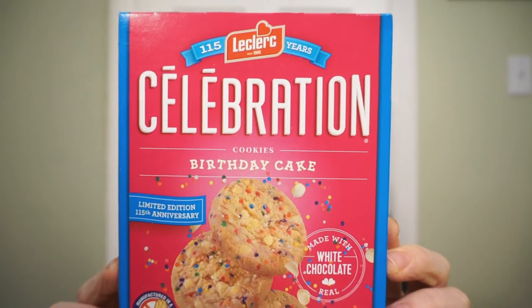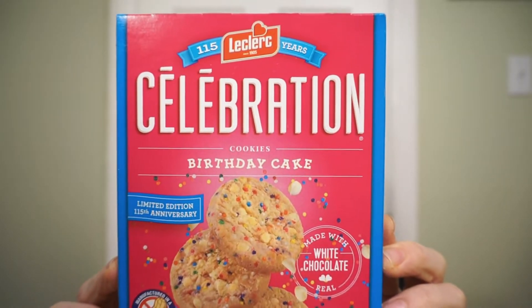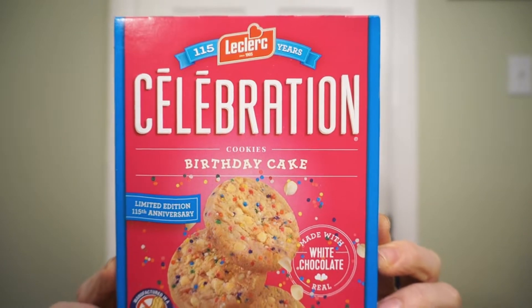We're back with another round of reviews. Celebrating that special birthday this year, LeClerc got you. From LeClerc, it's the limited edition celebration birthday cake cookies. LeClerc is celebrating their 115th year with a birthday cake celebration cookie — white chocolate and sprinkles inside a delicious cookie. Let's do it!